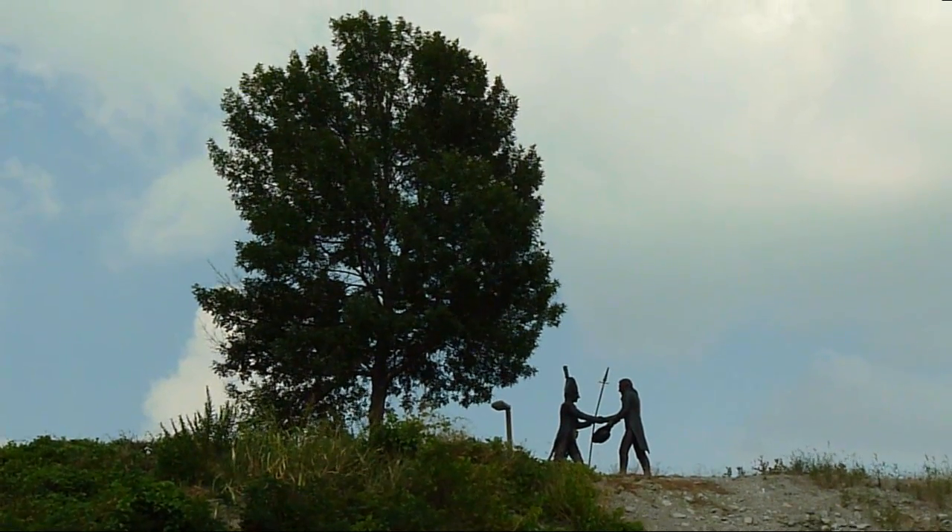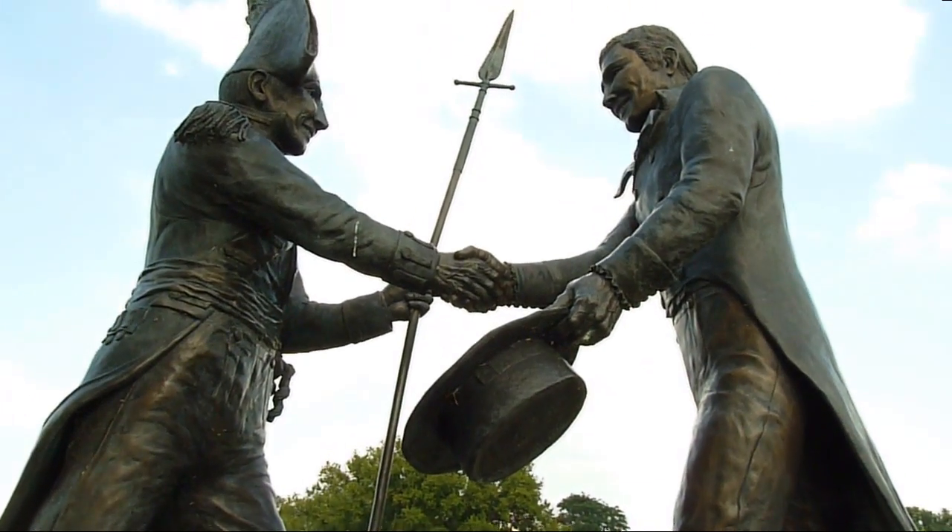And finally, a statue of Lewis and Clark, whose famous expedition began at this point.